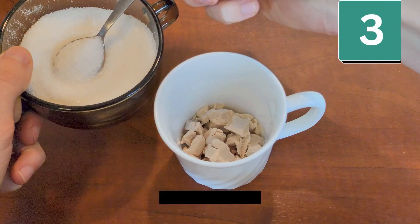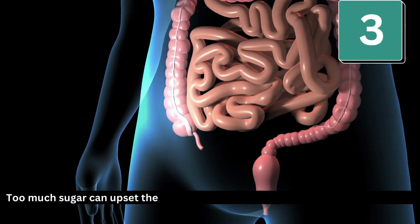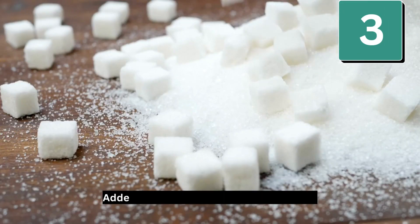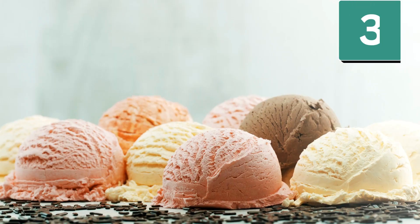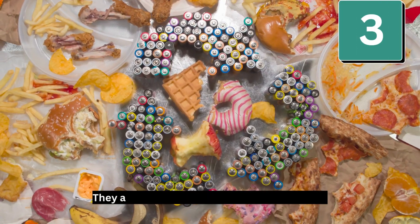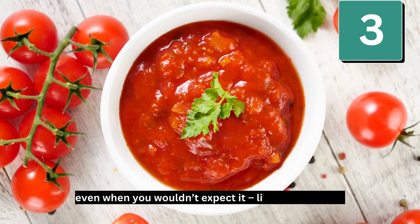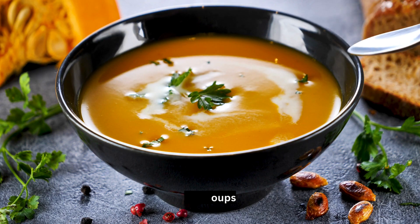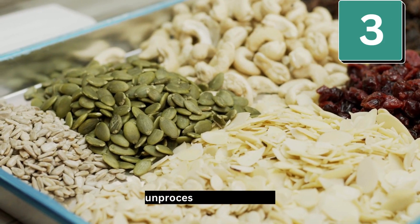Number 3: Limit added sugars. Too much sugar can upset the balance of good bacteria and cause inflammation. Added sugars are found in many products, especially baked goods, ice cream, and desserts. They are also added to many processed foods, even when you wouldn't expect it, like pasta sauces, salad dressings, and soups. Good choices are fruits for a sweet treat and unprocessed whole foods.